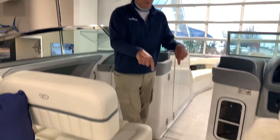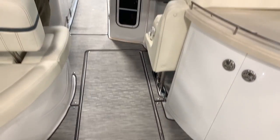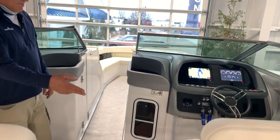Right below me is a massive storage area below deck for all kinds of water toys and things. And then the helm seats are double wide bolster style.